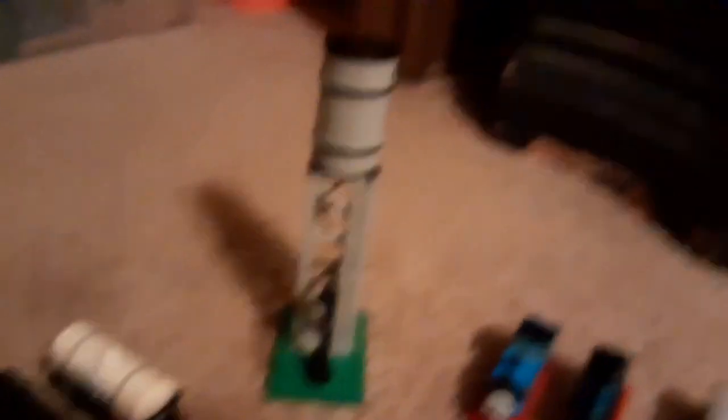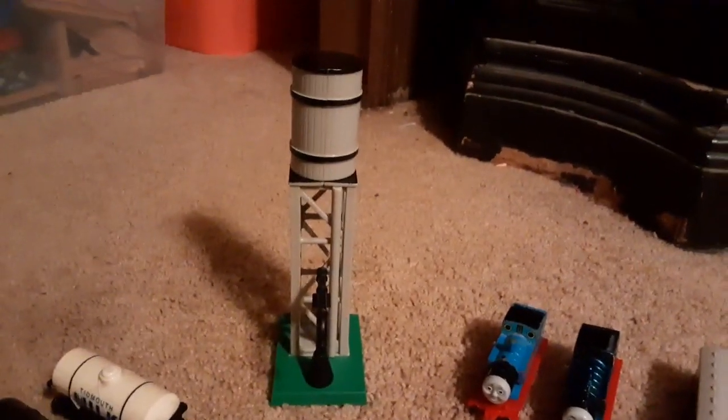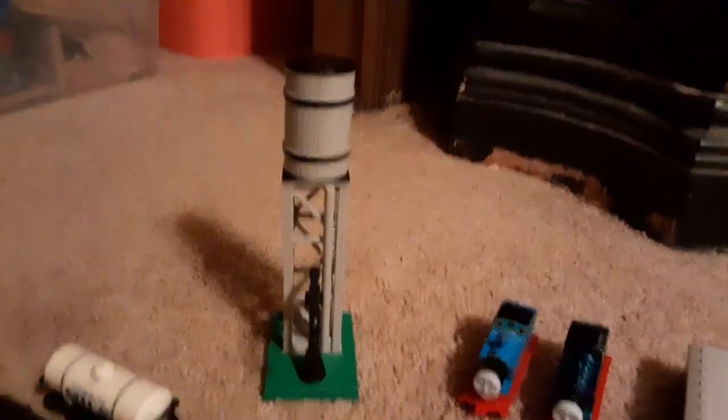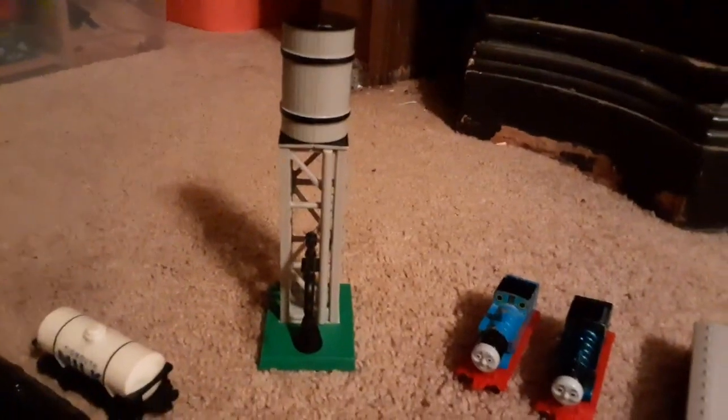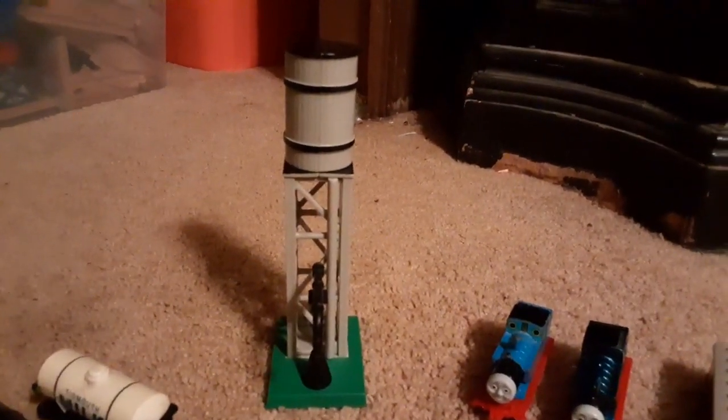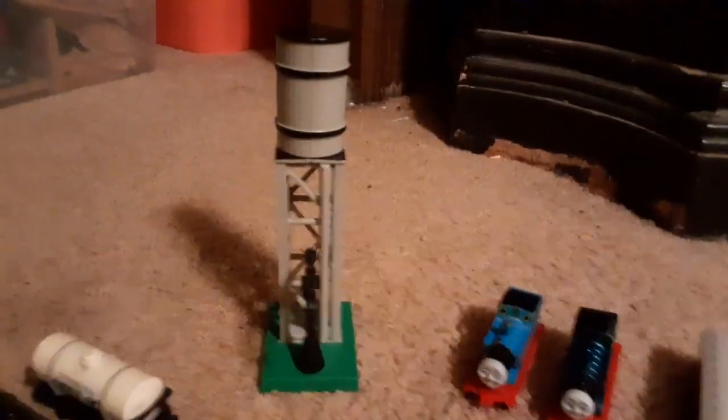Now for my one and only accessory, which is the water tower. I used to have the crane and all the pieces of track that came with both that and this water tower, but I lost them, which is sad. But at least I still have this — it's a nice piece.